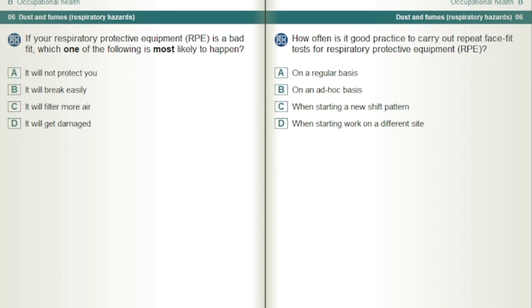How often is it good practice to carry out repeat face fit tests for respiratory protective equipment, RPE? On a regular basis.